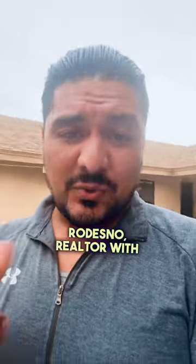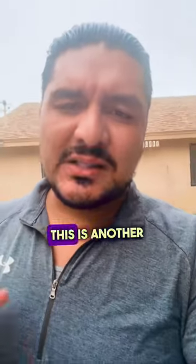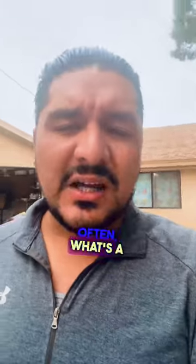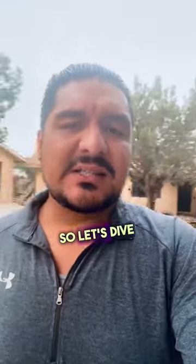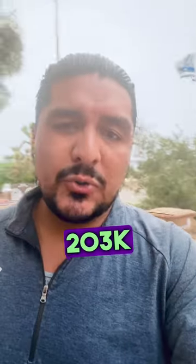Hey everyone, it's George Redesno, Realtor with Century 21 Desert Rock. This is another question I get often: what's an FHA 203k loan? So if you're looking to purchase a home or renovate your existing one, this program might be the perfect solution for you. Let's dive in and explore the benefits and features of a FHA 203k loan.